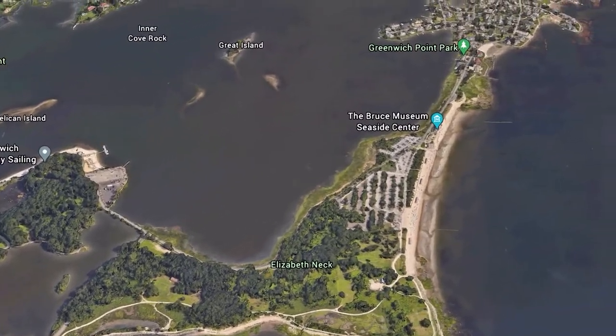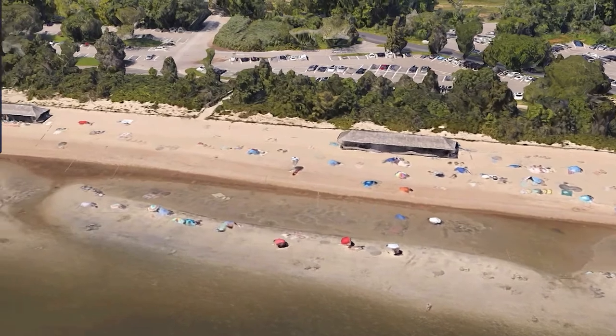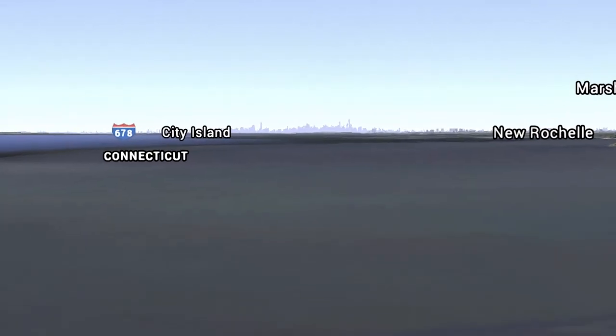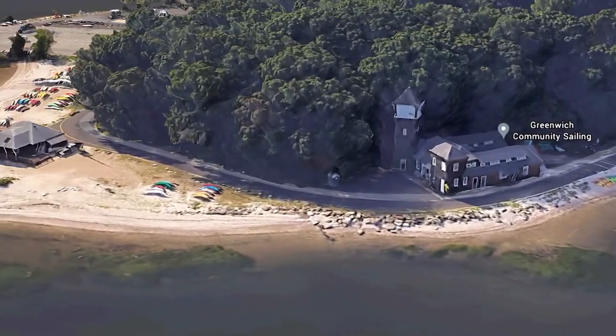Now let's jump over to Greenwich's most unique beach. In fact, in my opinion, it's the most unique beach in the entire county. Greenwich Point, often called Todd's Point, is open to all Greenwich residents. What makes this location so unique is that you feel like you're on an island — it's surrounded on all sides by water, and you're so far out into Long Island Sound that you can actually see Manhattan on a clear day. It's about 147 acres with pavilions, walking paths, a marina, a grassy park area, and concession stands.